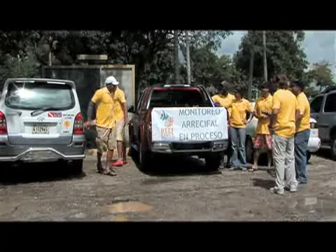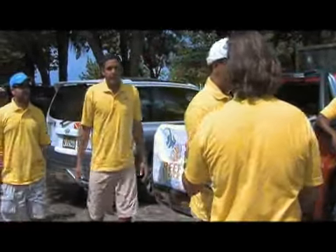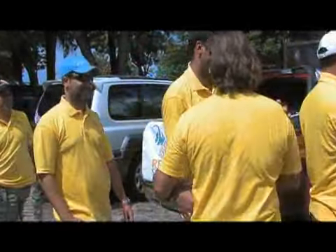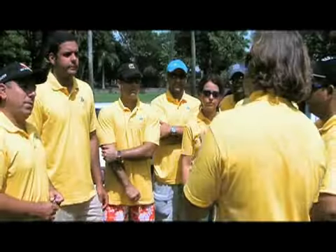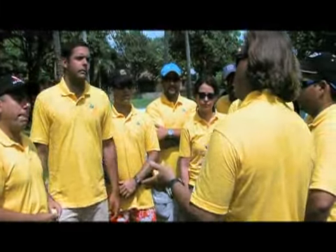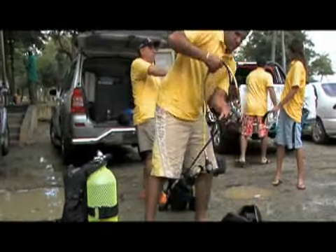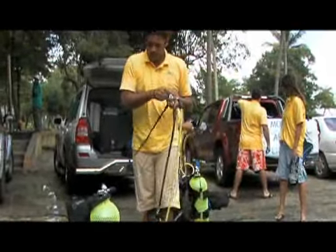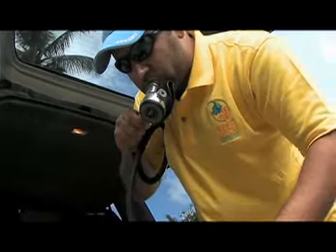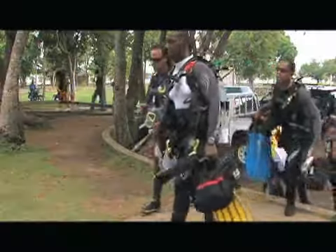That's where Reef Check International comes in. Since 1997, this conservation group has been training volunteers to survey the status of coral reefs. Teams are split into three groups: two people doing fish, two invertebrates, and two substrate. Since there aren't enough scientists for this monumental task, the group has used another source of manpower — recreational divers.